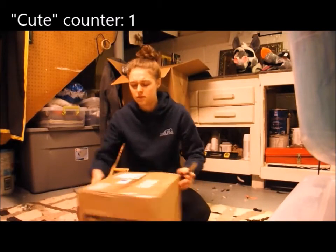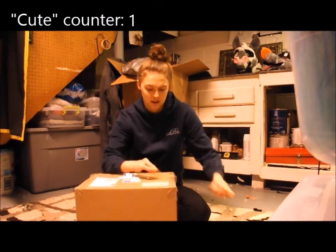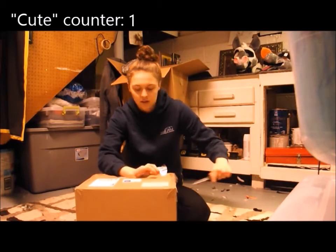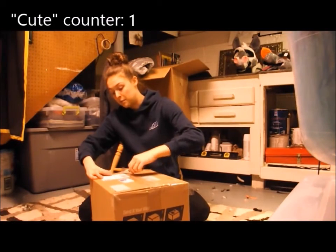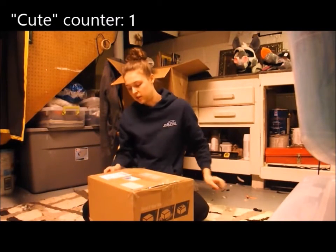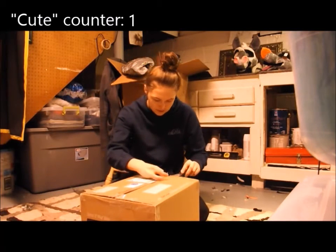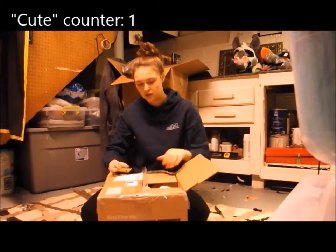This package is extremely easy to open. The tape came undone because they left it out in the snow and didn't tell me, so hopefully she's okay. Looks like whoever packed her put her in a bag. Let's see if we can rip her open.